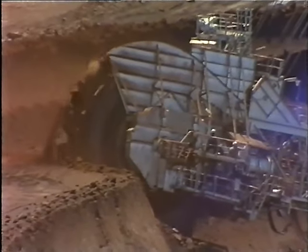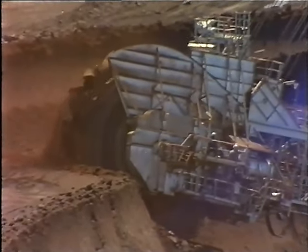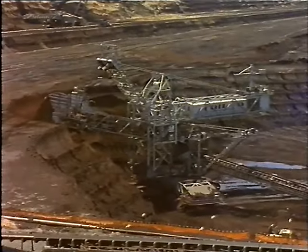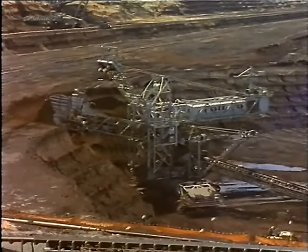Brown coal is highly combustible. Brown coal has a moisture content of from 60 to 70 percent, but when it dries, it can easily catch fire due to a variety of causes.